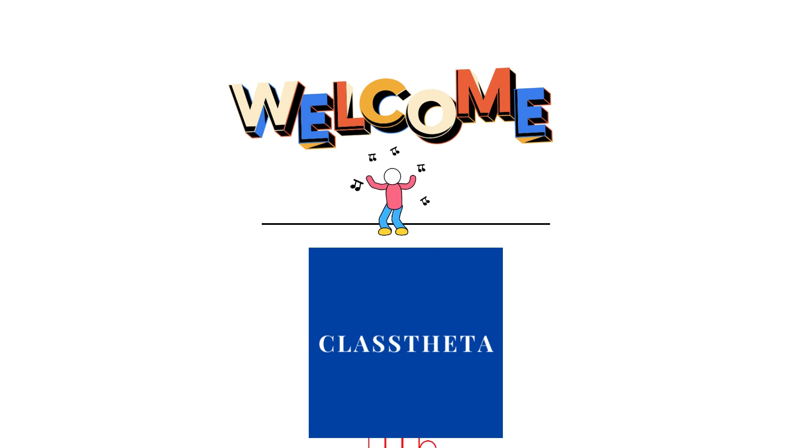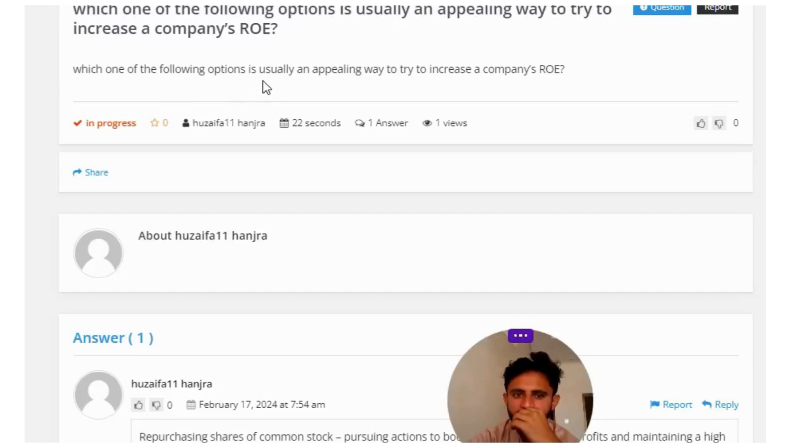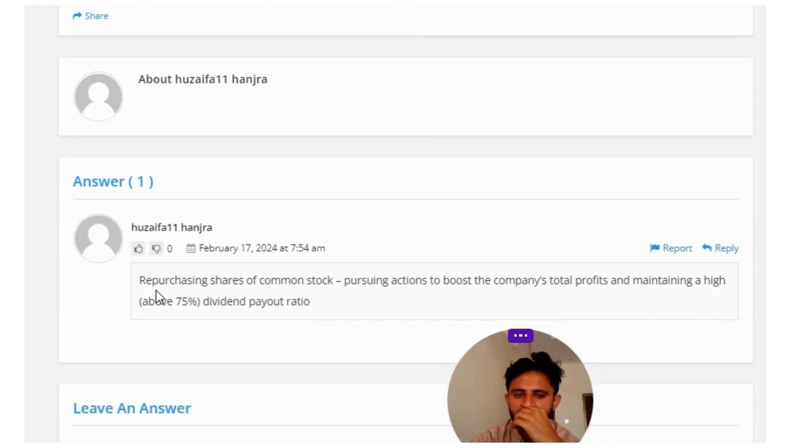Our today's question is: which one of the following options is usually an appealing way to try to increase a company's ROI? The correct answer is purchasing shares of common stock, taking actions to boost the company's total profits, and maintaining a high — above 75 percent — dividend payout ratio.